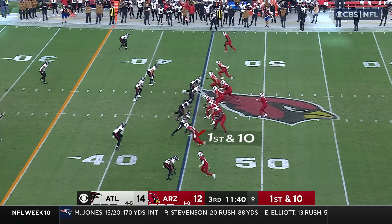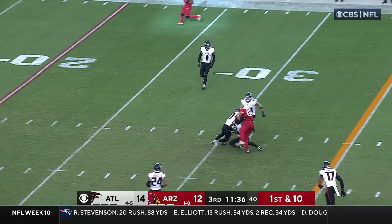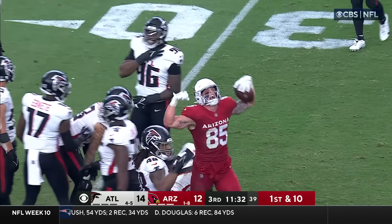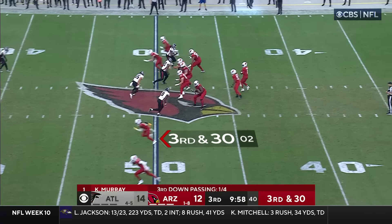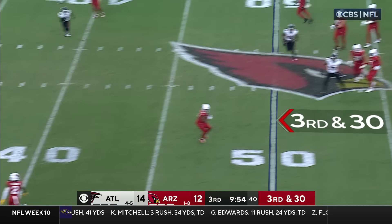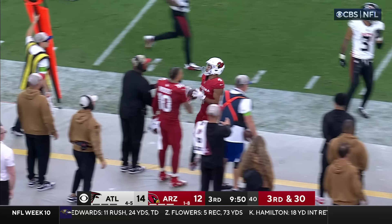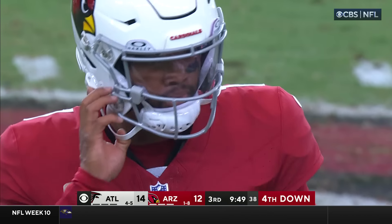First and 10 from the Atlanta 45. Murray another quick delivery, back to the well and back to McBride. Kyler again feels the pocket start to collapse, goes underneath — this is James More, gonna be well short of the line. They pick up only 12.